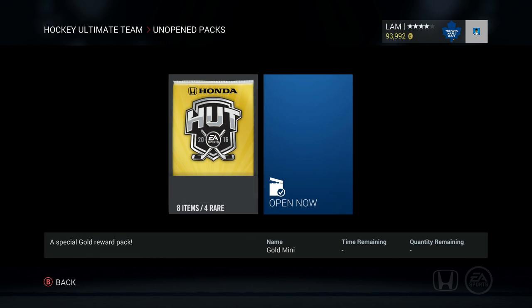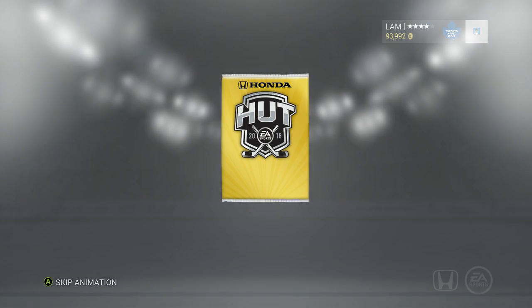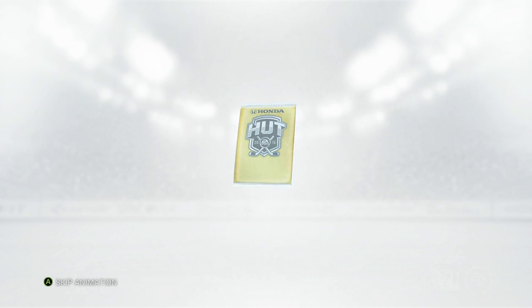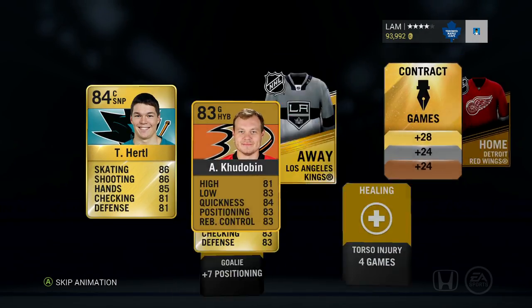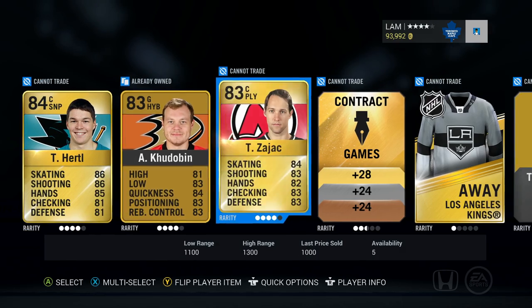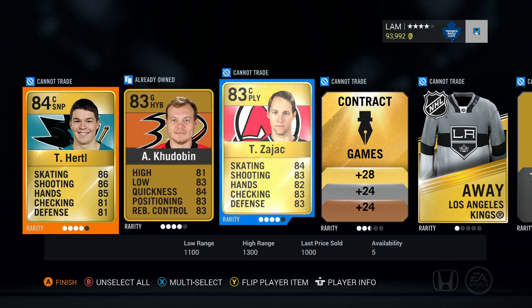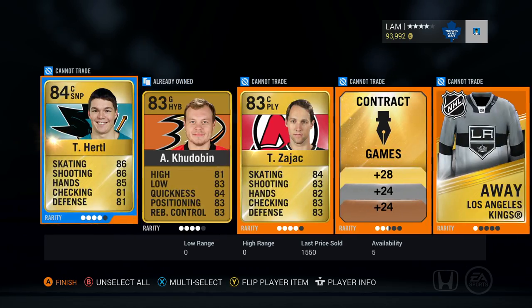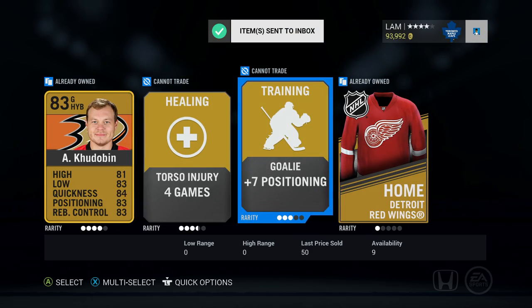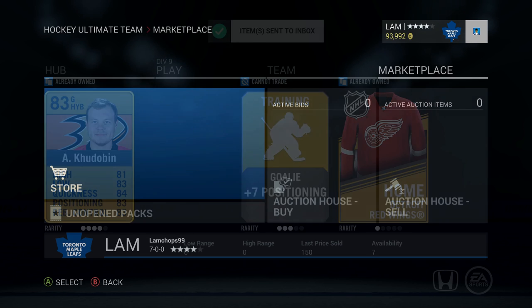Last pack for the Arizona Coyotes collection — let's get this opened up. We got Travis Zajac, Tomas Hurdle, and Qdobin as well. We don't have those rare players yet, so that's nice to keep. Nice jersey there too. And that's just about it — the best pull in this entire collection was definitely Nikita Kucherov. Not gonna complain about that.